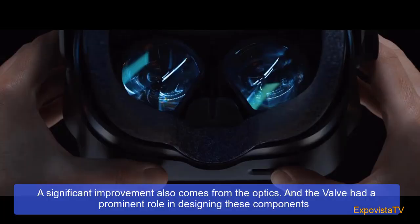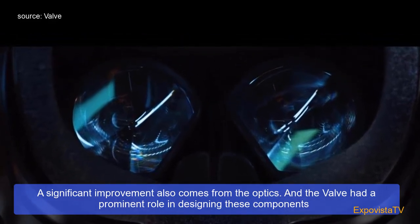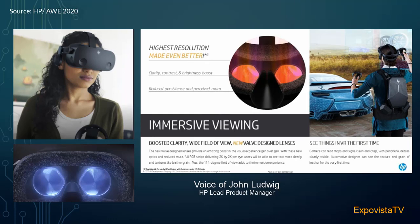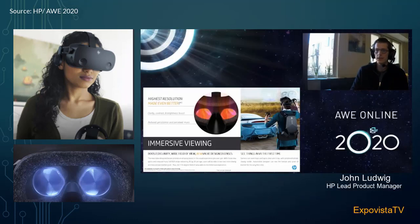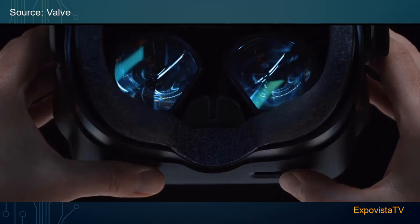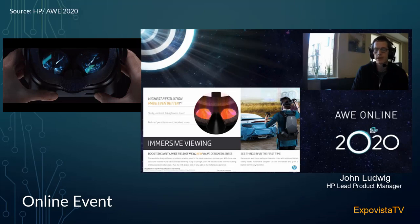A significant improvement also comes from the optics, and Valve had a prominent role in designing these components, as the company has been making optics for quite some time. These optics are focused on angular resolution and having clarity to the edge — a big improvement year-over-year. When you're trying to get the best visual experience, you want to match up the center of the optics to the center of your eyeballs, which means we need mechanical IPD adjustment. We've added mechanical IPD adjustment from 60 to 68 millimeters to make sure users can match up the sweet spot of those optics to wherever their eyes are.